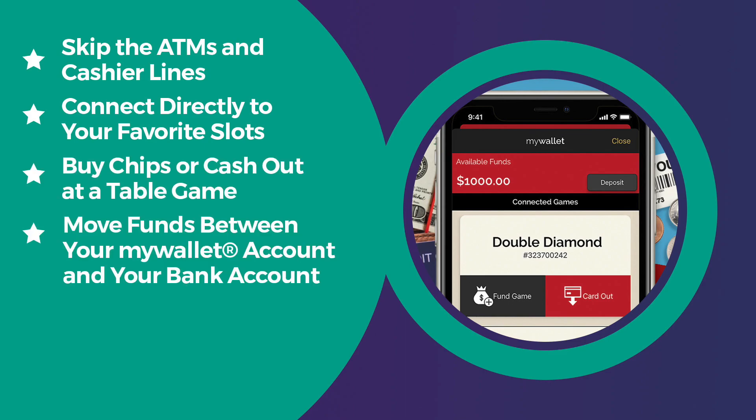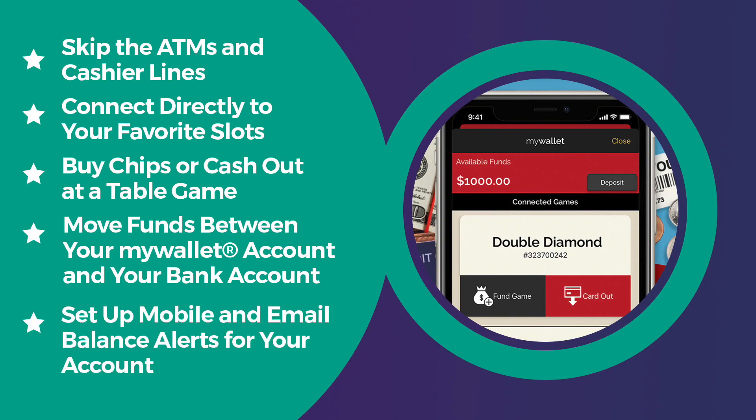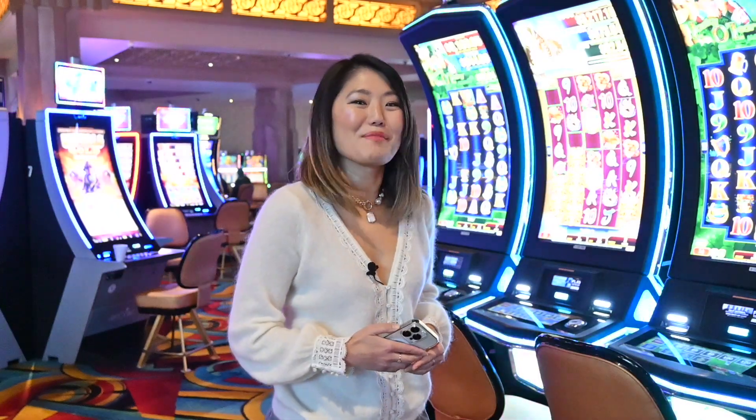You can buy chips or cash out at a table game, move funds between your My Wallet account and your bank account, and even set up mobile and email balance alerts. Now let's see how to connect to slot machines.